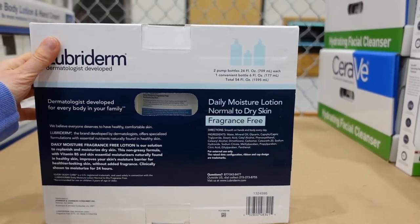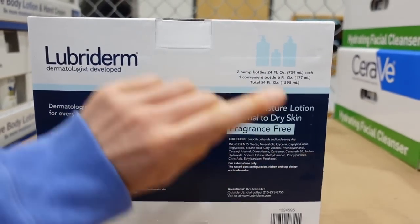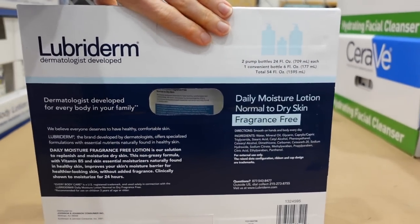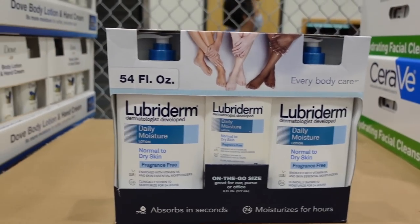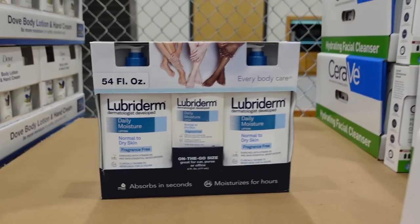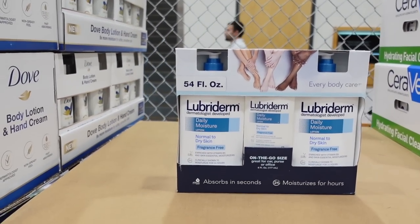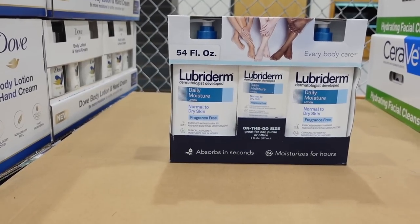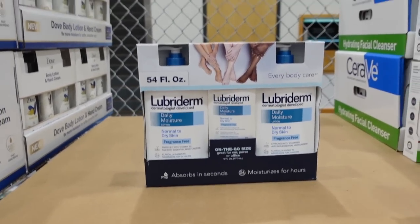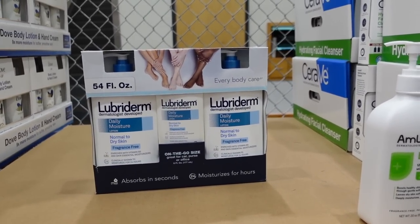This has always seemed like a decent moisturizer to me — it has panthenol and dimethicone in it. You could try this on your face too. Facial moisturizers tend to be more lightweight and feel less greasy, but that doesn't mean you can't use a body lotion on the face — I frequently do.